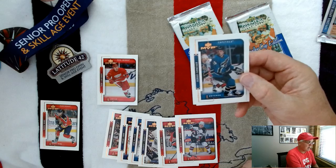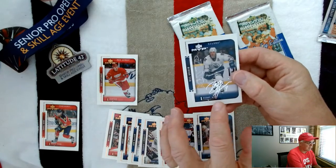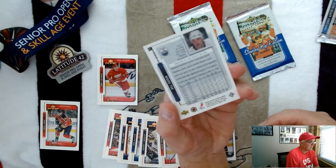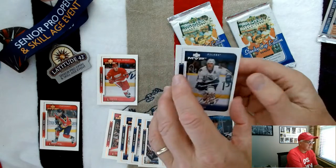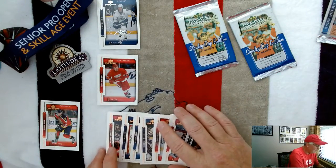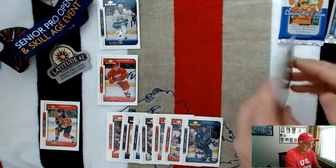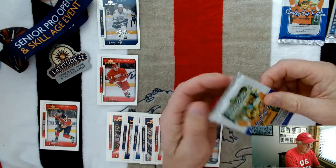Sergei Gonchar, and then Billy Guerin — I can tell that's a type of insert card because it's got a silver facsimile autograph on it. Not sure what that's called off the top of my head, but he was drafted in 1989, so at this point he'd played 10 years in the league. Nice chase card there. That's the first pack — a lot of really nice cards, especially the Bure and the Igor, which is why I set them off to the side.